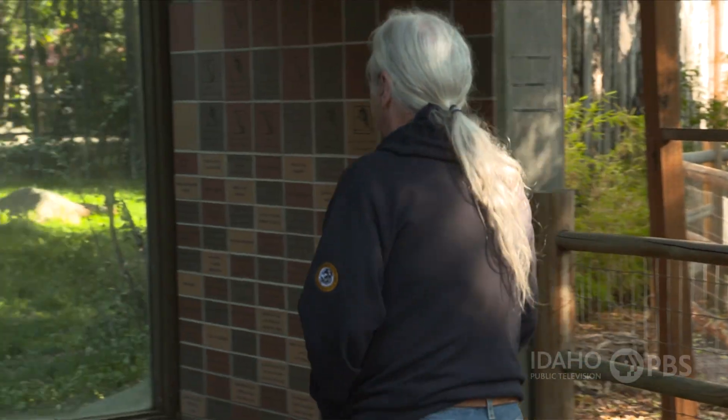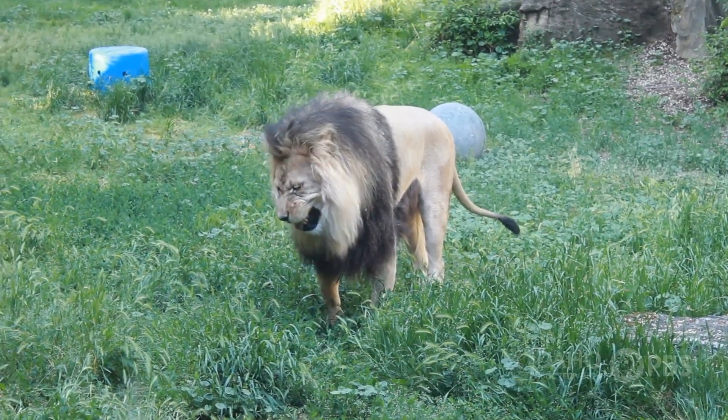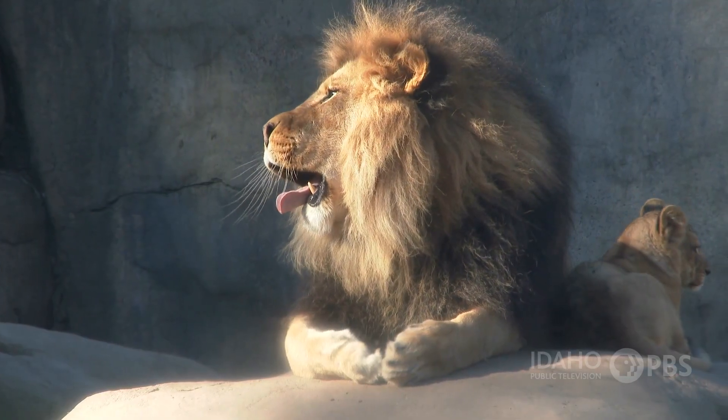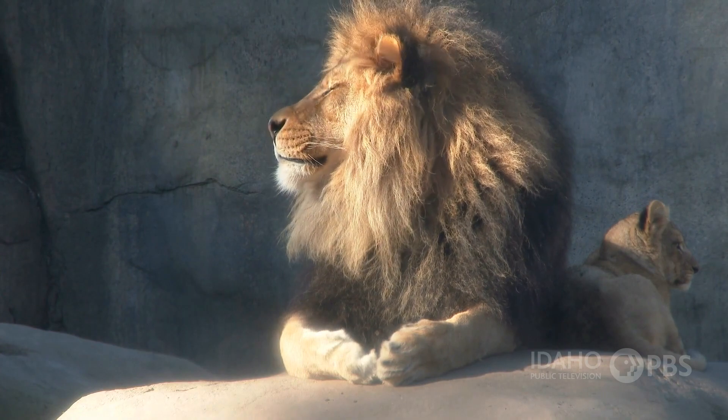Harry Peachy is the curator at Zoo Boise. If you ask him which animals have unusual skin, he'll start with the lions. The skin there plays an important role in combat. When lions interact with one another, they sometimes interact aggressively. That skin is very, very thick and it's designed to withstand those blows that come from other lions.